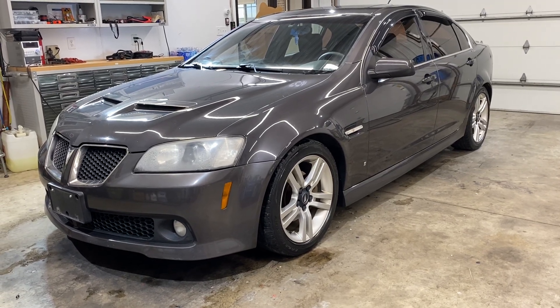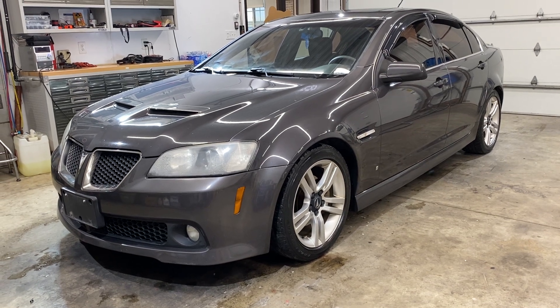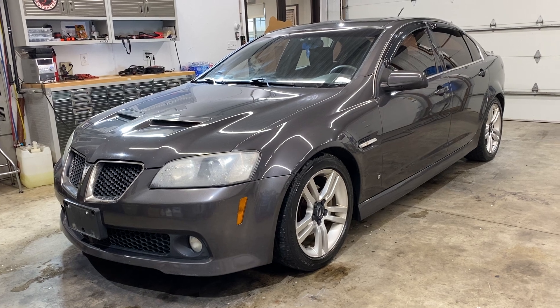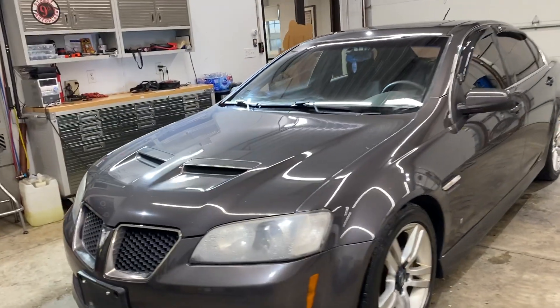Hey guys, Nice Street Auto Plaza, Mount Carmel, Illinois. Today we got a 2008 Pontiac G8 — it's got the 3.6 liter V6, 135,000 miles on it. This is a 2008 and I'm gonna take you on a virtual tour.